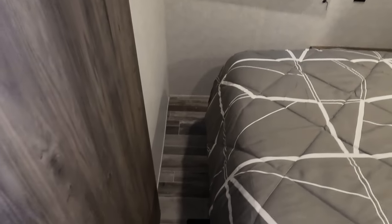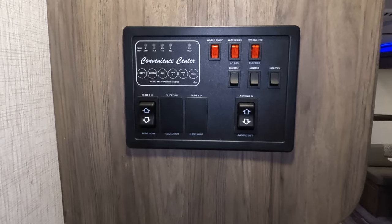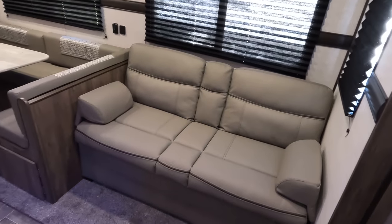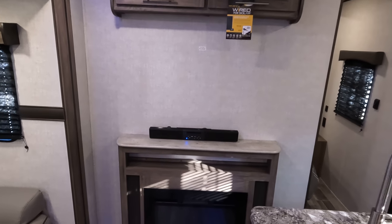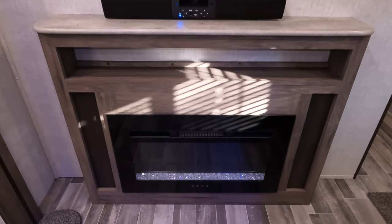Everyone always asks how much walk space you have through here, and there is plenty. The convenience center is conveniently right by the front door. Pushing on into the camper, you get to the entertainment center right here.